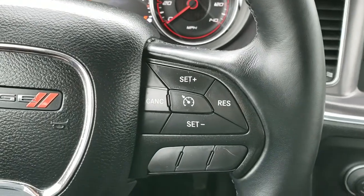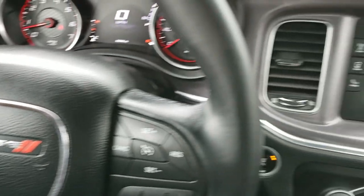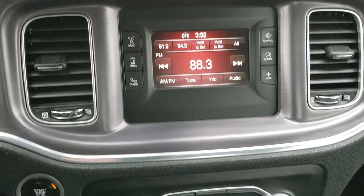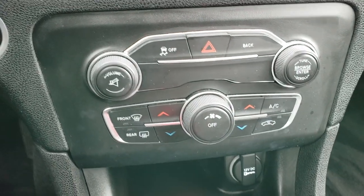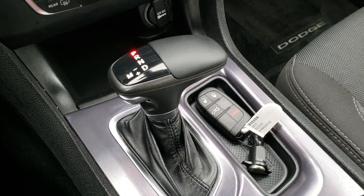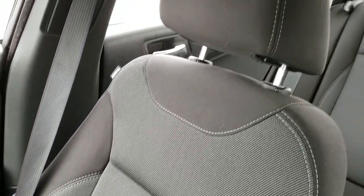Leather wrap steering wheel. Cruise controls on the right. Bluetooth and information center controls on the left. Comes with the 5.0 touch screen radio with AM/FM capabilities and Bluetooth. Down here you have dual climate control and push button start. It has the 8-speed automatic transmission. The passenger seat is very clean as well — no rips or tears on that. The headliner is in really nice shape as well, and you do get your map lights up there.